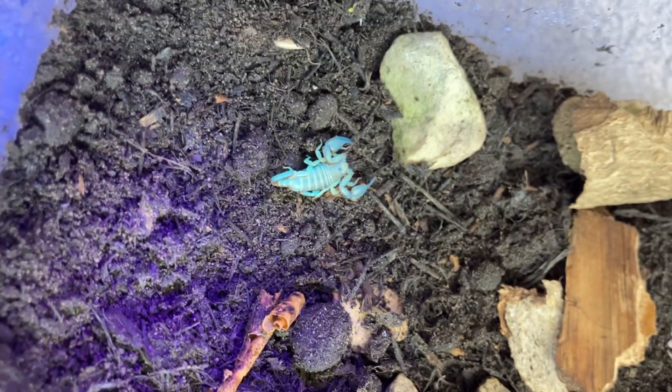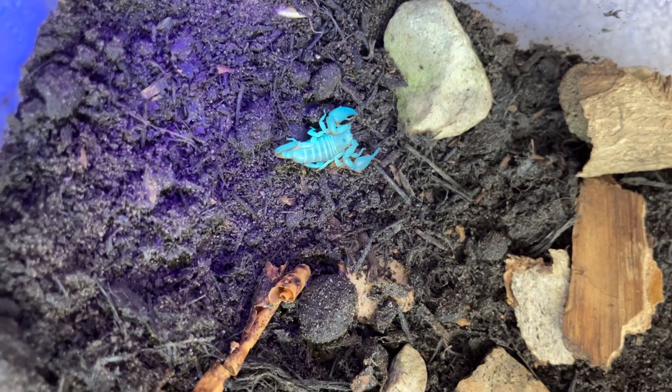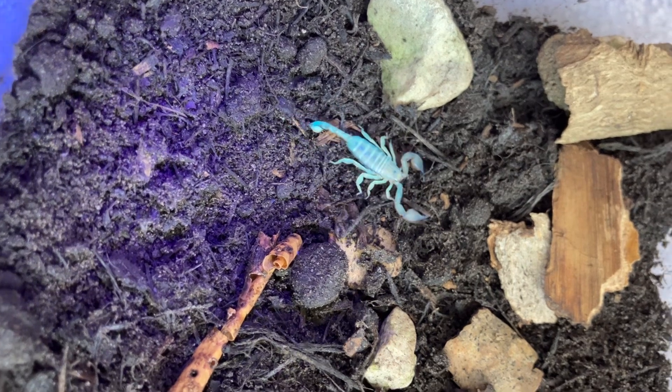Did you know that scorpion venom is one of the most expensive liquids in the world? One gallon can cost up to $39 million.